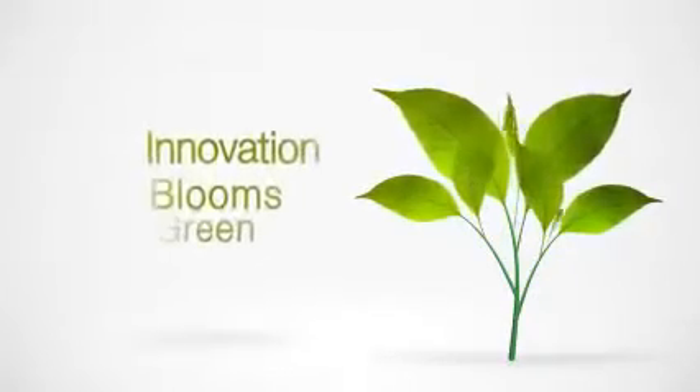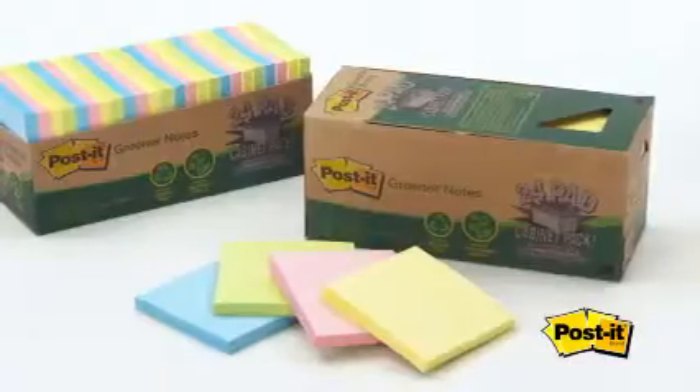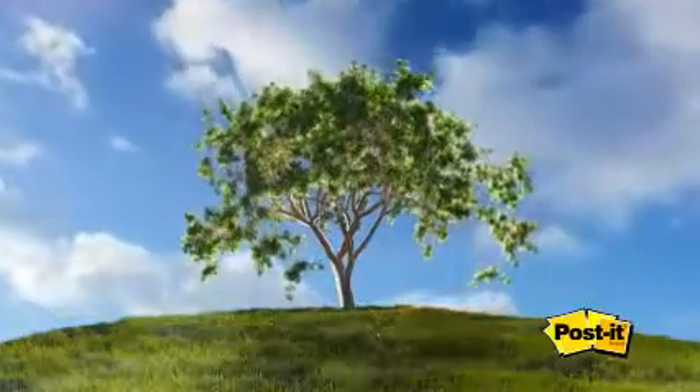With 3M and Post-It products, innovation blooms green, and green comes in a rainbow of colors. Post-It Greener Notes look and stick like your regular Post-It notes, are made from 100% recycled material, and no trees were used to make them.